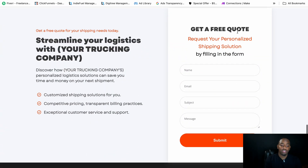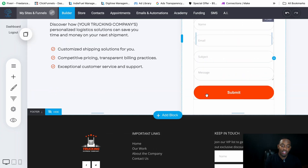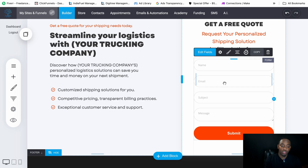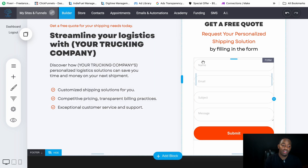They're going to scroll down to 'Get a Free Quote' and put in their name and info. When you get this template, make sure you edit the form notification settings — put in your business or personal email, whichever you actually use — because you don't want people filling this out without you knowing.